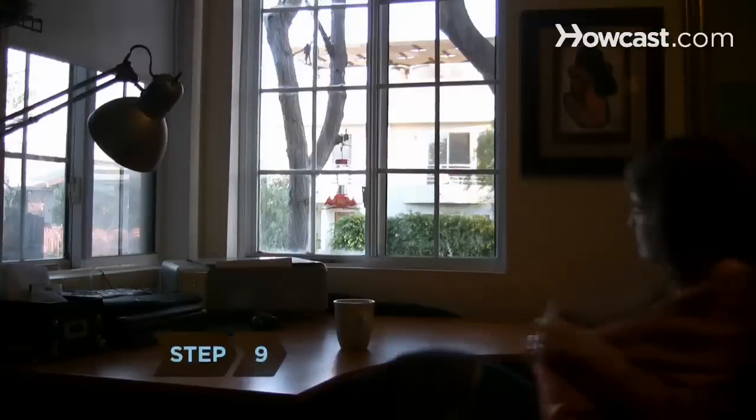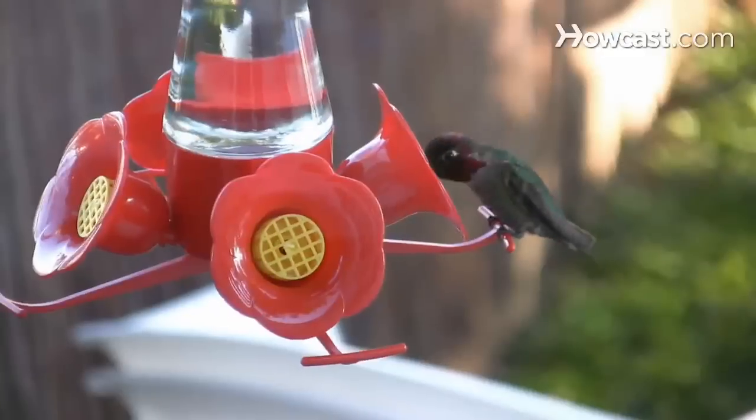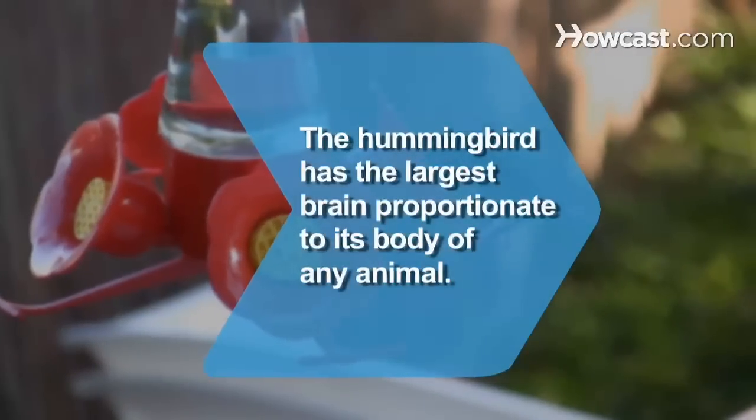Step 9. Grab a pair of binoculars and a rocking chair and settle back to watch one of nature's miracles in your own backyard. Did you know? The hummingbird has the largest brain proportionate to its body of any animal.